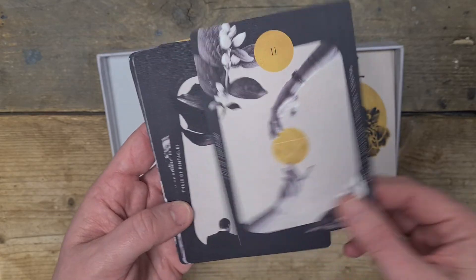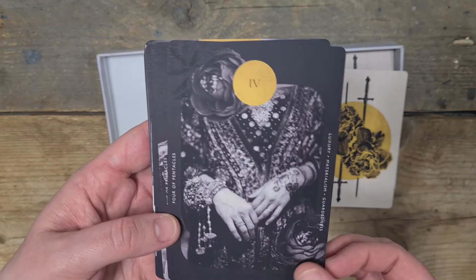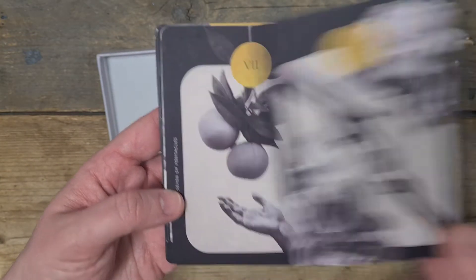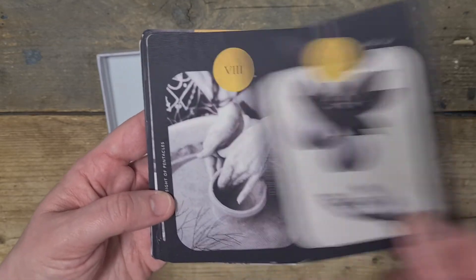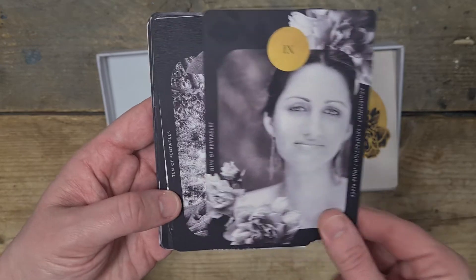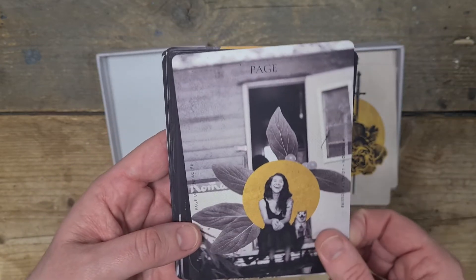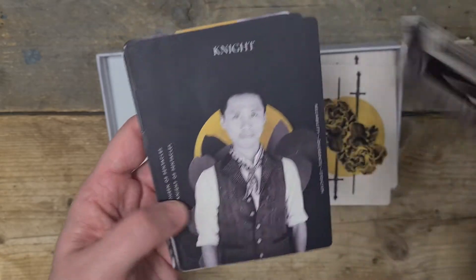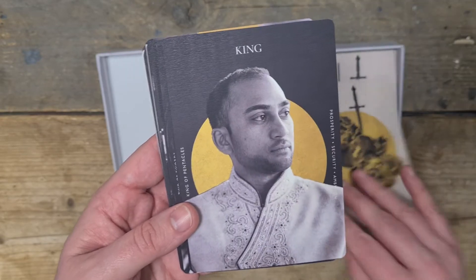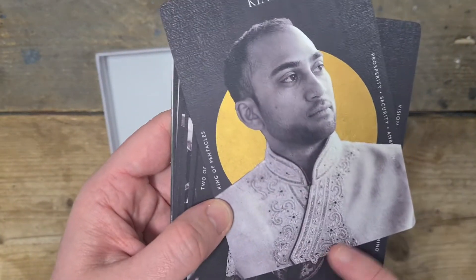Then we have the Ace of Pentacles. Two, Three, Four, Five, Six, Seven, Eight, Nine, Ten. Page — beautiful, I love the way she's laughing. The Knight. The Queen. And the King — the detail on that jacket is beautiful.